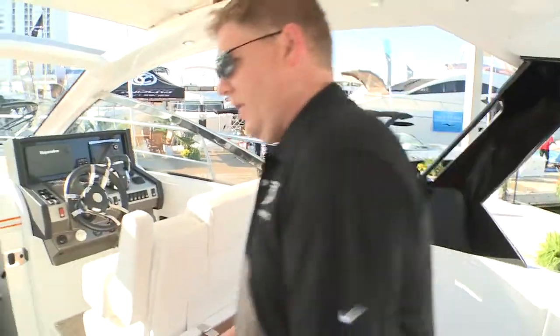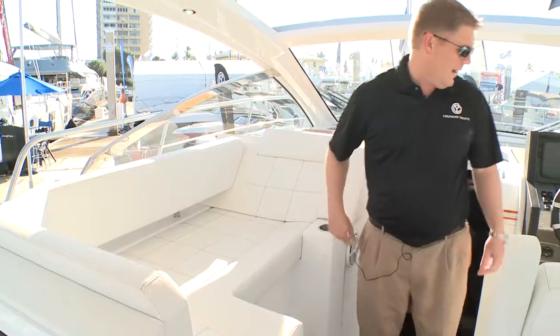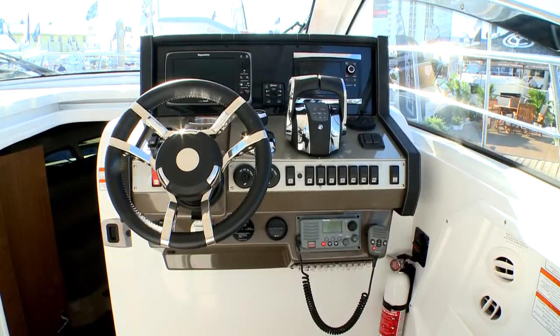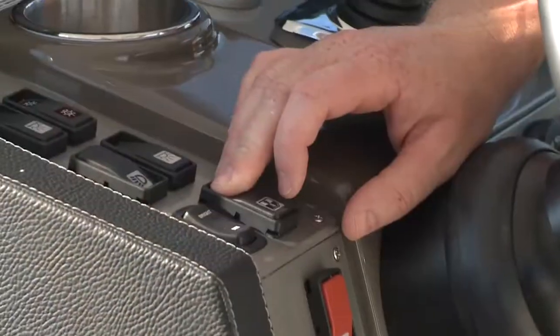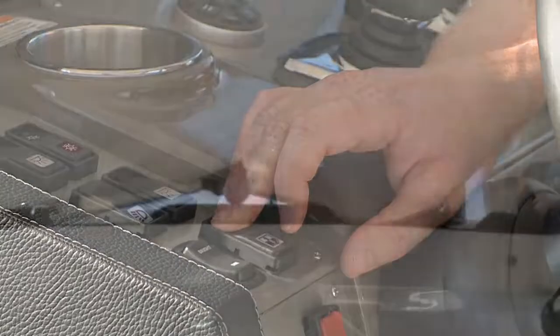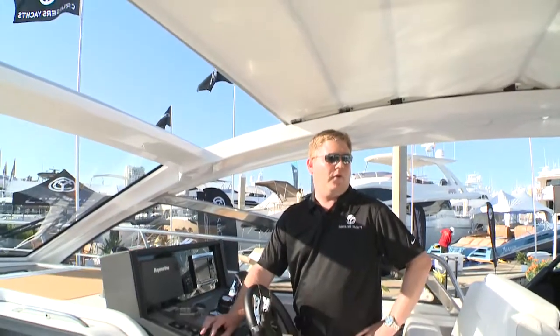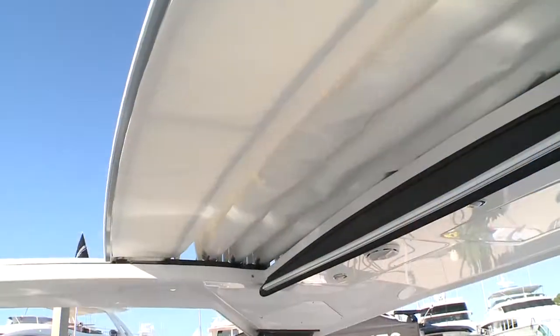Moving forward, we have a chaise lounge on the port side, additional seating, and then the cockpit and helm area with seating for our captain and guest. Another feature for the cockpit and helm area is an opening sunroof, which opens up to give the full cockpit and helm area available sunlight and sunbathing area.